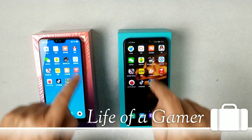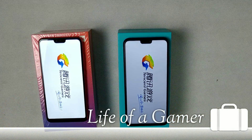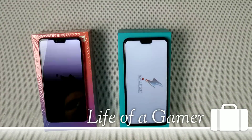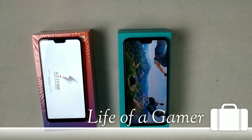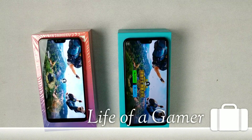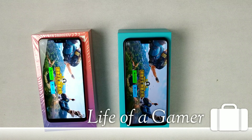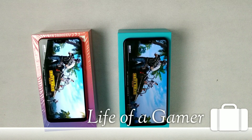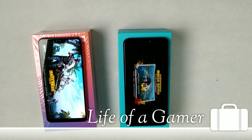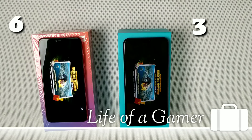Next up is PUBG. Honor 8X is a little faster this time.